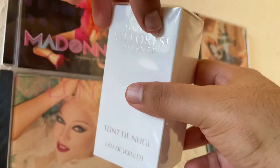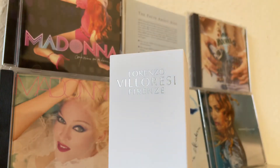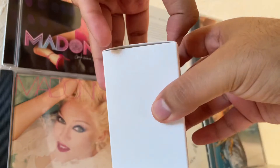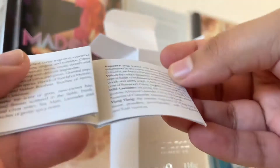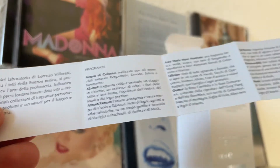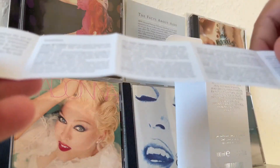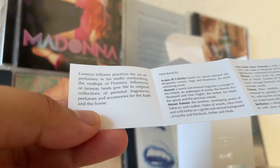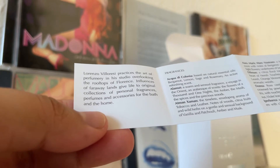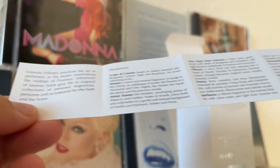It says 82%, so it is an Eau de Parfum but a very strong one, from what I can remember — very strong, long-lasting. There's text in a lot of different languages — Julie Vintage Collection. Let's find the English: 'Lorenzo Villoresi practices the art of perfumery in his studio overlooking the rooftops of Florence. Influences of faraway lands give life to original collections of personal fragrances, perfumes, and accessories for the bath and the home.'